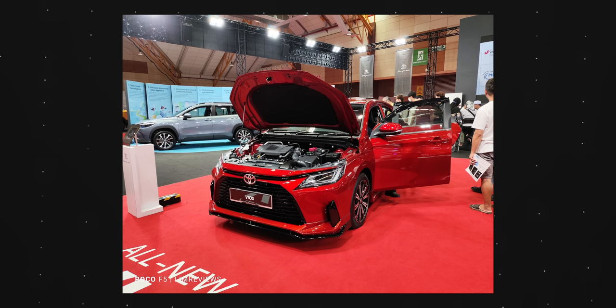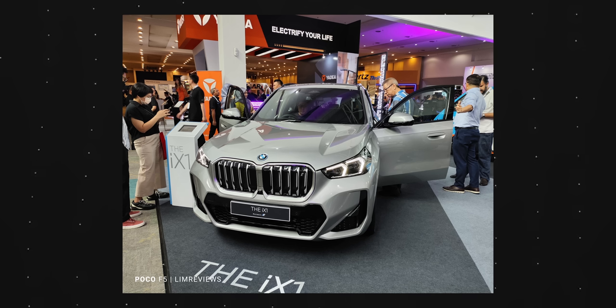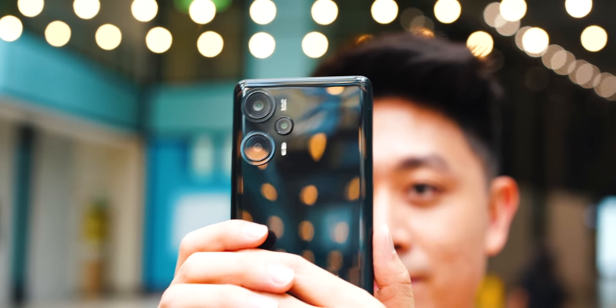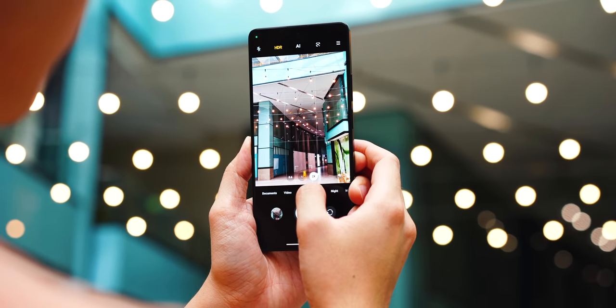For daytime shots, it did a decent job — not fantastic, but definitely what you'd expect for the price. Overall, with OIS on board you're able to capture more stable images, which is great for fast shooting on the go.